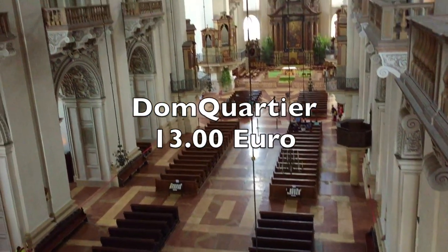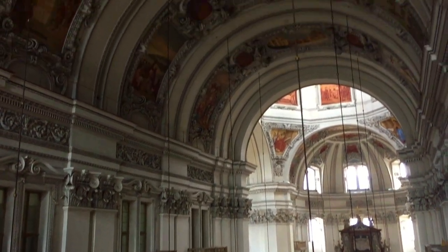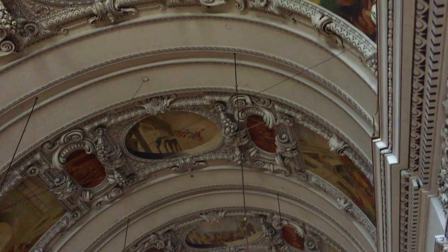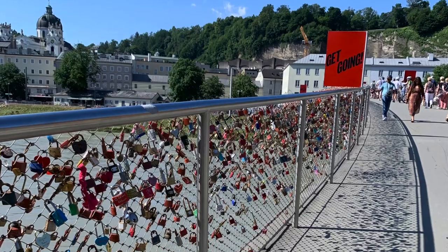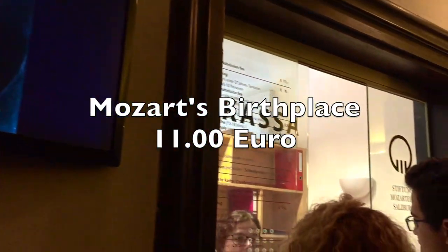Then we went to Dom Quartier, which has an absolutely gorgeous cathedral, several museums and staterooms worth seeing. The first four attractions are must-go if you have a Salzburg card. Then we checked out Mozart's birthplace — this one was just all right. Unless you're a fan, this wouldn't be too interesting.